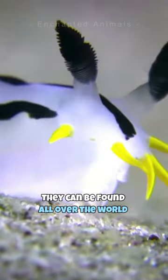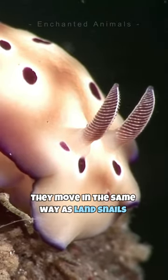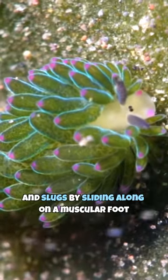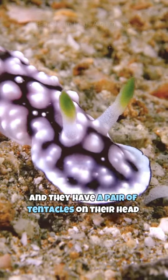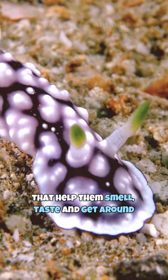They can be found all over the world in shallow, tropical waters. They move in the same way as land snails and slugs by sliding along on a muscular foot. And they have a pair of tentacles on their head that help them smell, taste, and get around.